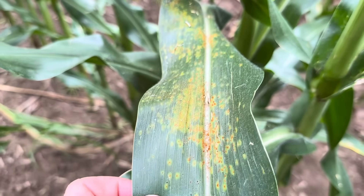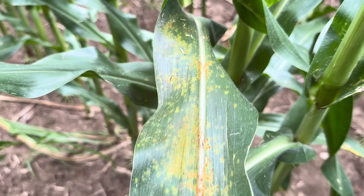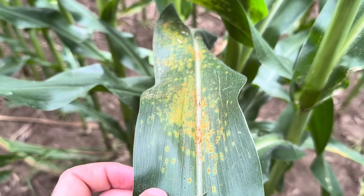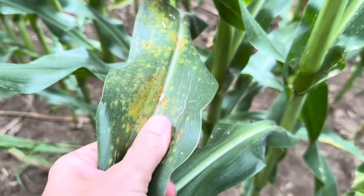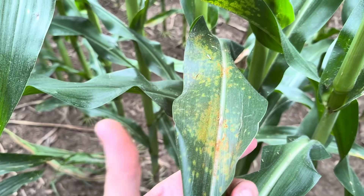Here we've got some southern rust. Southern rust, unlike common rust, is going to be more of an orange color, where common rust tends to have more of a dark red or brick red color. If you rub off those spores you're usually going to turn your finger an orange color. Common rust is not typically yield limiting, but southern rust can be aggressive. It's not usually a huge problem for us because it has to blow in from the south before it can start to infect, so usually our corn is far enough along before it can cause much of an issue.